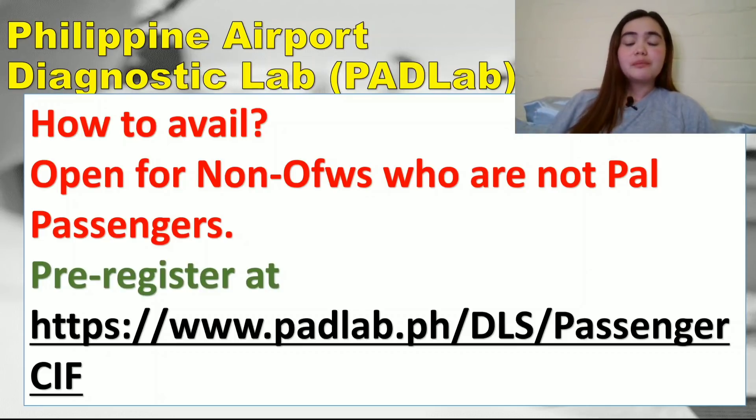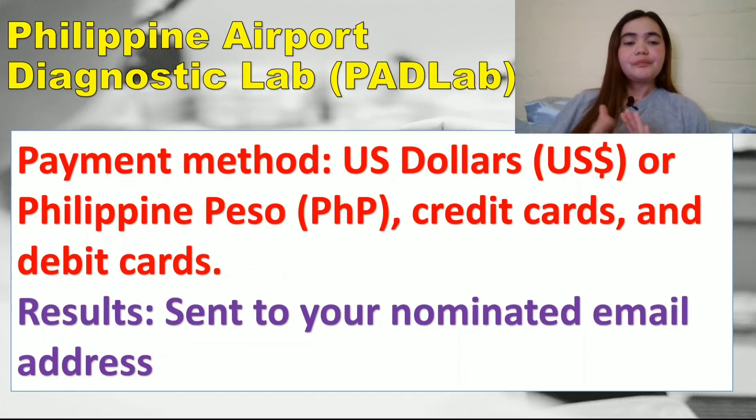The PAD Lab is open for non-OFWs who are not PAL passengers — so Cathay Pacific, Qantas, Delta, United Airlines passengers, for example. Pre-registration is not mandatory — you can do it at the airport — but pre-registering saves you time. The link is https://www.padlab.ph/dls-passenger-cif and I will put it in the description box.